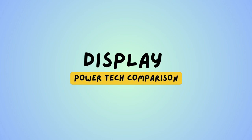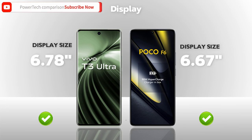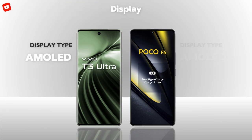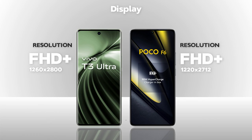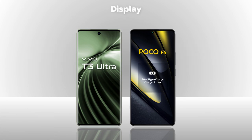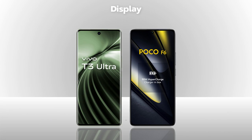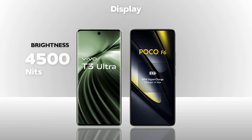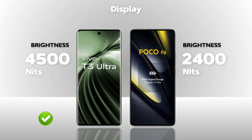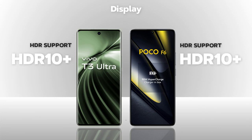Display — which one is better? Display size: both models are the same. Display type: AMOLED, same. Resolution: Full HD+, same. Refresh rate: 120Hz, same. Touch sampling rate: 240Hz, same. Brightness: 4500 nits, better. Protection: Victus Glass, better. Both models support HDR10+.